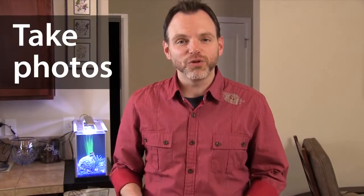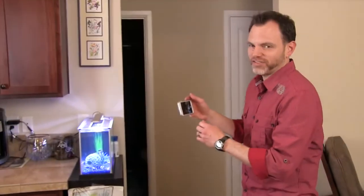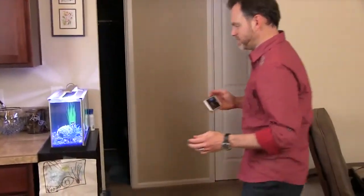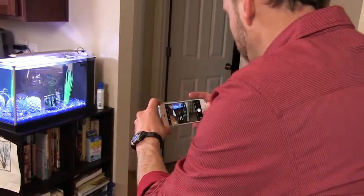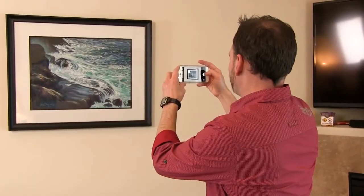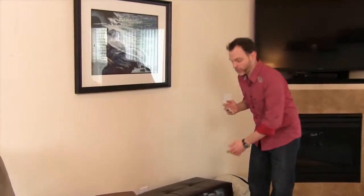Start by taking photos of each room in your home. Work your way around each room, paying close attention to things like what's behind cabinets, your bookshelves, those pictures and all that artwork on your walls, and don't forget those storage spaces like drawers and toy boxes.